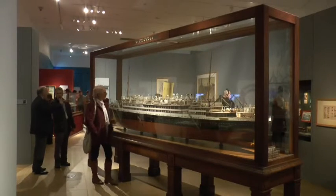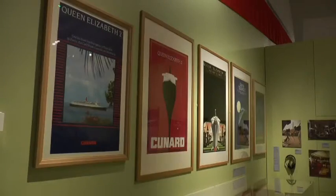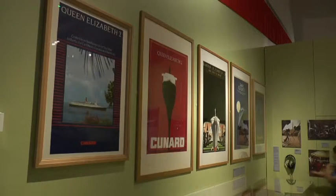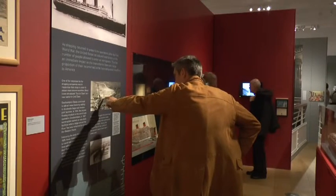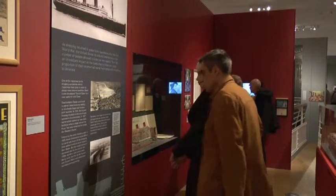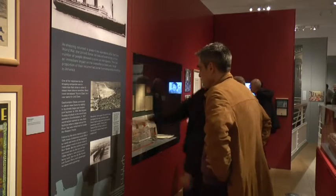From the 1920s to the 1950s, ocean liners were the lifeblood of Southampton. They brought employment, industry and glamour. Now the Sea City Museum is telling the story of how the enormous vessels shaped the history of the city.